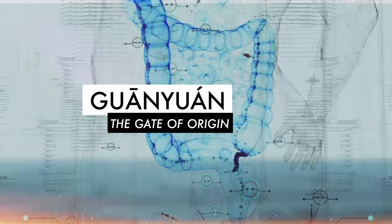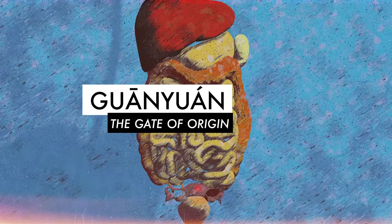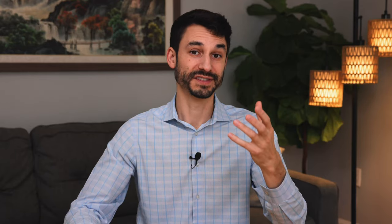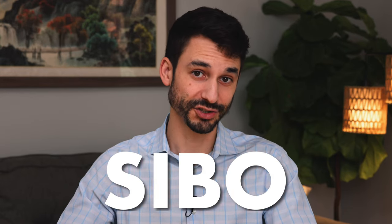This point guanyuan is called the gate of origin in Chinese. From a TCM point of view, it is what we call the front mu or alarm point of the small intestine. So for example, patients that come in and they have SIBO — small intestine bacterial overgrowth — will often experience lots of lower abdominal distension.